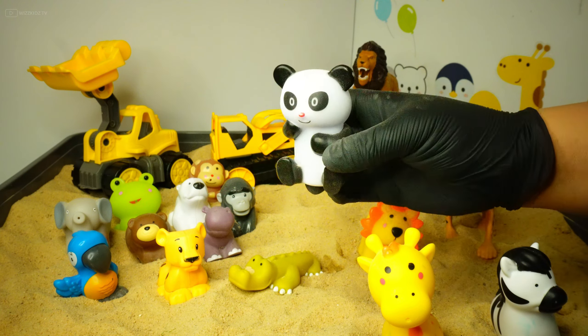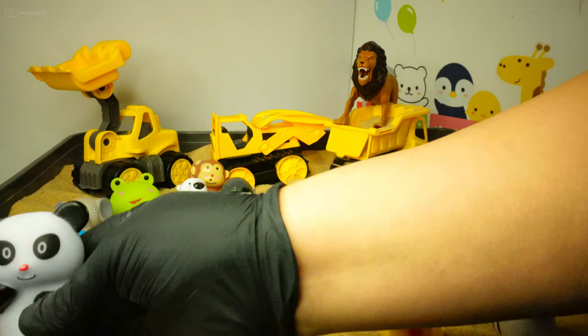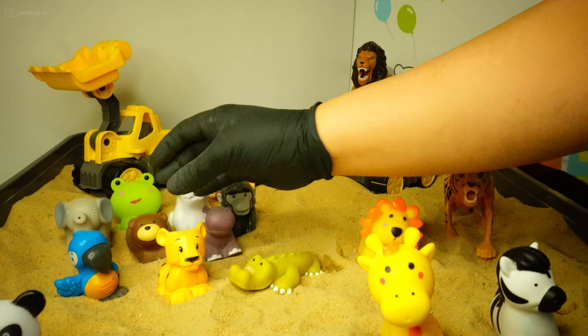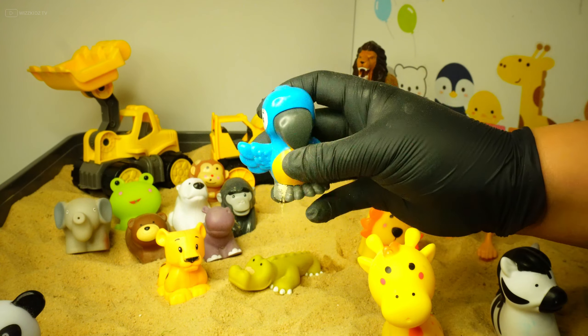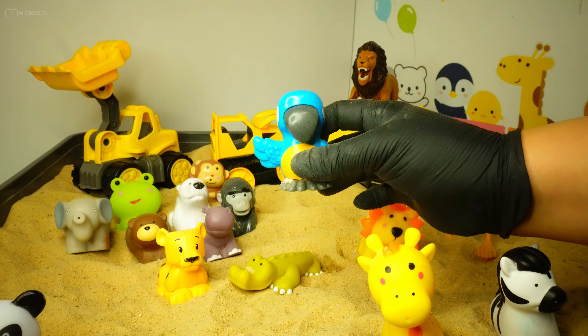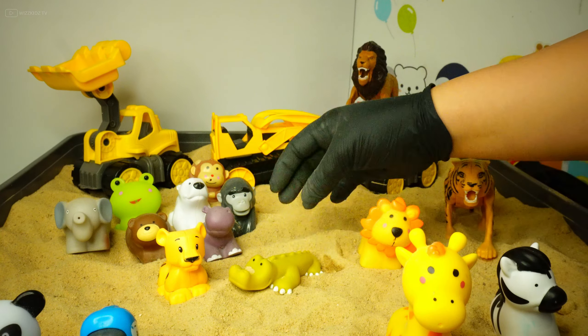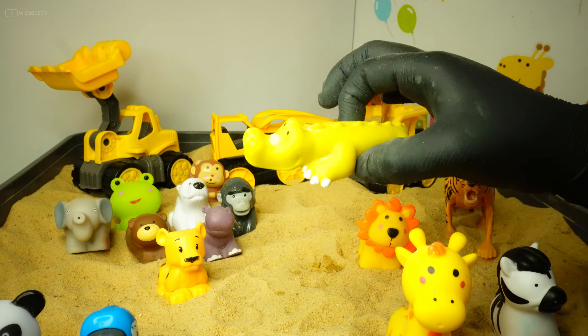Have a guess what it is. A panda! Yes! What about this one? This is a blue parrot. Let's choose another one — do you know what this is?